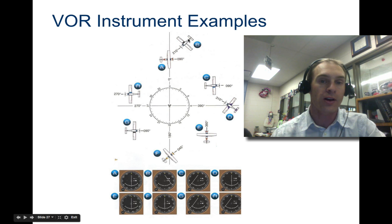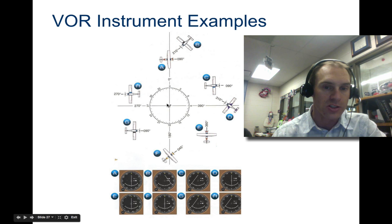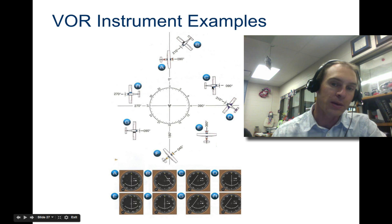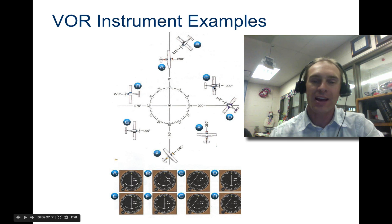Example C says going 'to' at 270 degrees. If we're going to the VOR station at 270 degrees, the aircraft needs to be left on that line. That's a bit tricky because the symbol appears to be facing the wrong way, but treat it as just a dot rather than an actual airplane. The aircraft is tuned to 'to' at 270 degrees, so we need to go left to be on that line. Example D says going 'to' at 270 degrees and we're dead on — right on that line.